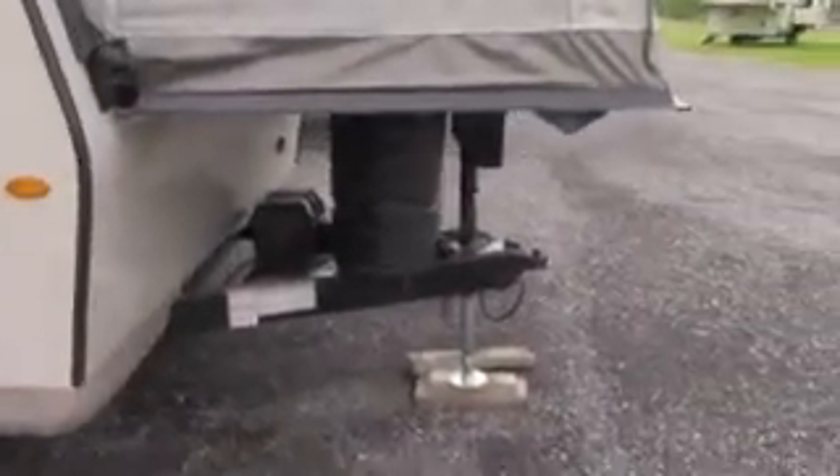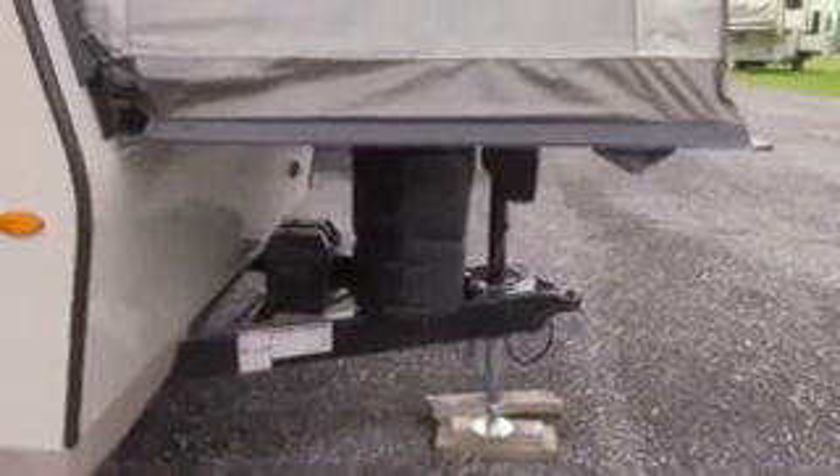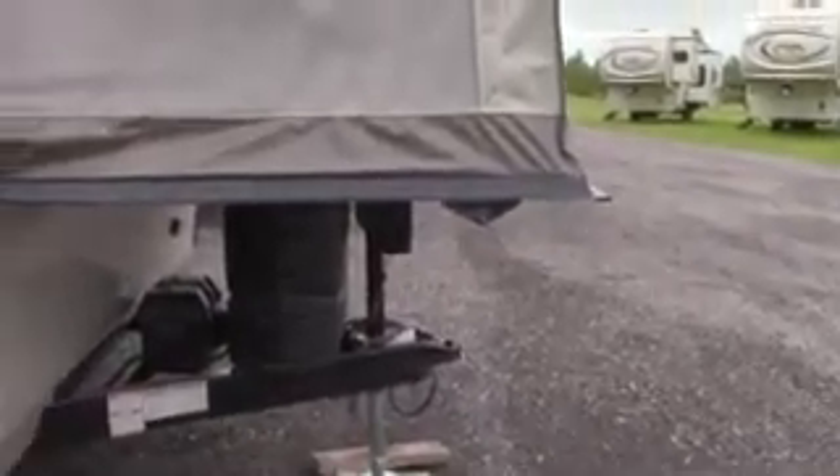At the front here we've got two 30-pound propane tanks, a deep cycle RV battery, and a power jack.